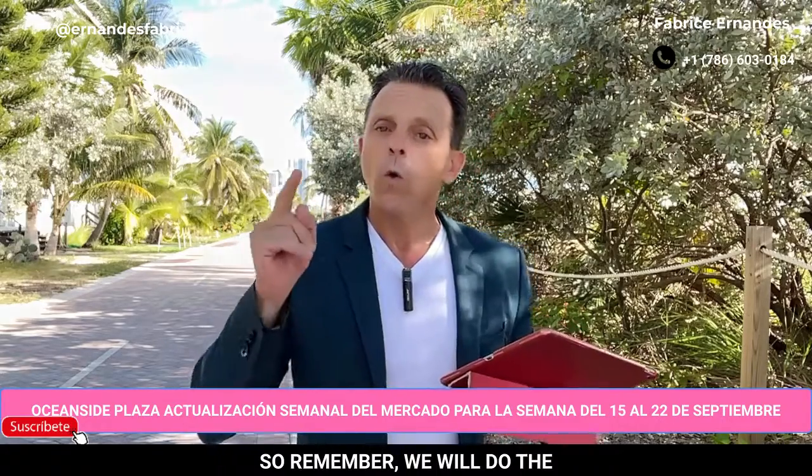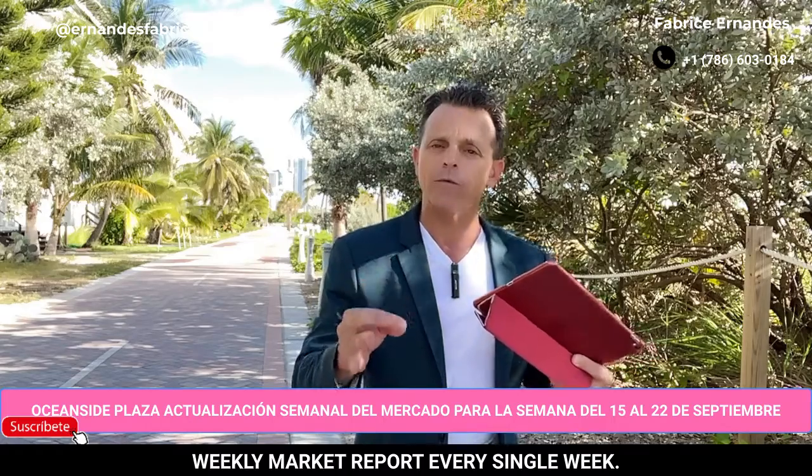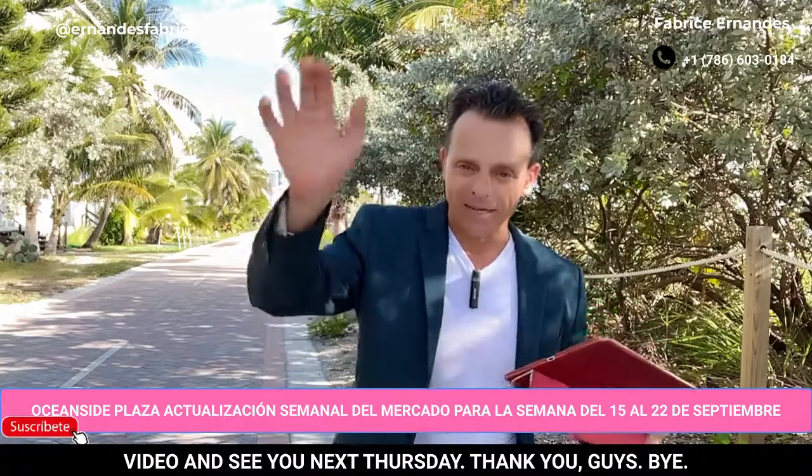Okay, guys? Remember, we will do the weekly market report every single week. Thank you for watching this video and see you soon next Thursday. Thank you, guys. Bye-bye.